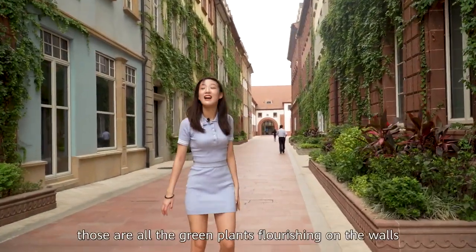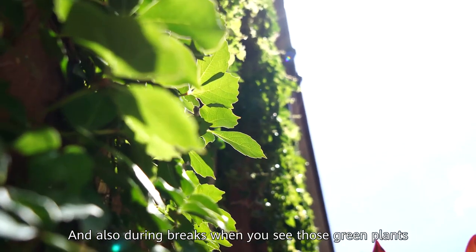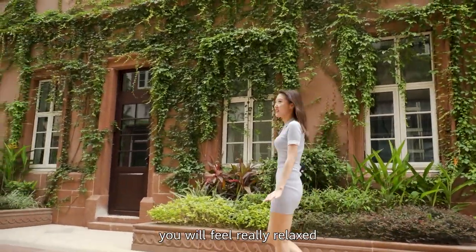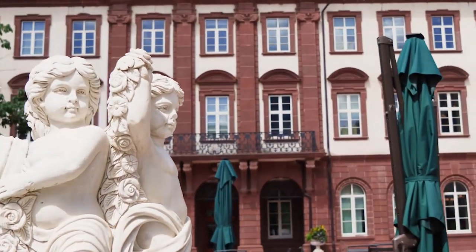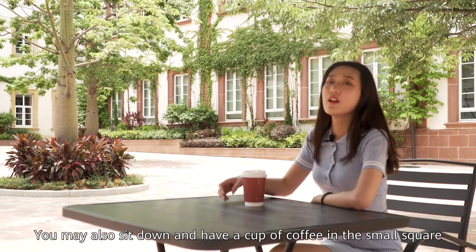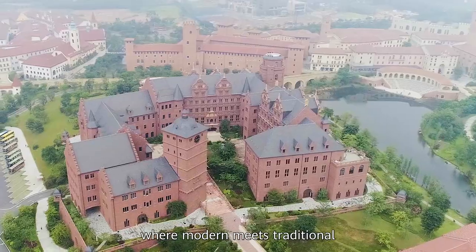As you can see here, there are green plants and flowers on the wall. And also during the break, when you see those green plants, you will feel very relaxed. You may also sit down and have a cup of coffee in this small square, which modern means traditional.